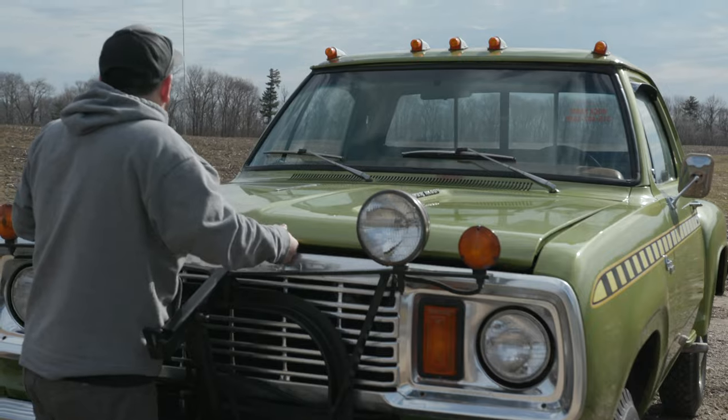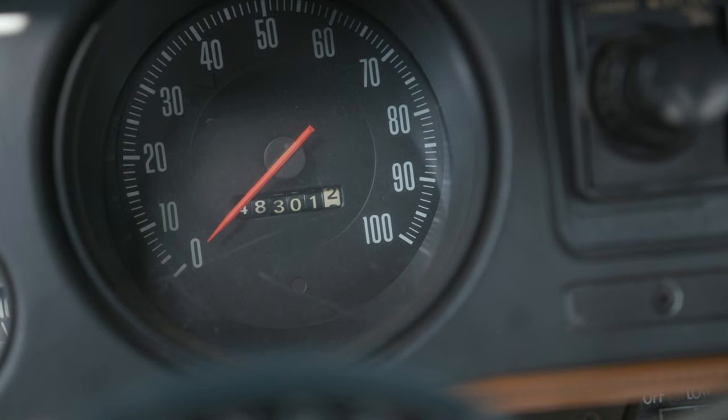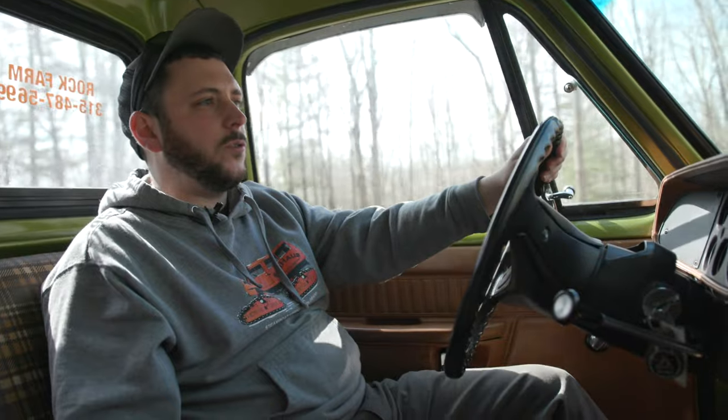This truck came stocked with a 360 V8 with automatic transmission. It's only got just over 48,000 miles on it, so it's very low. Dana front axle, Chrysler rear axle, and it's full-time four-wheel drive.